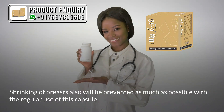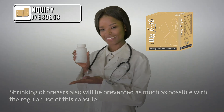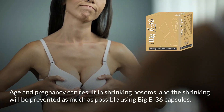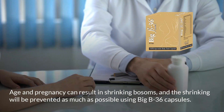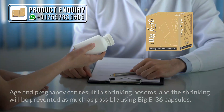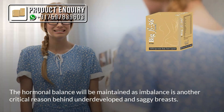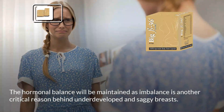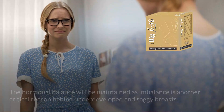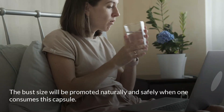Shrinking of breasts will also be prevented as much as possible with regular use of this capsule. Age and pregnancy can result in shrinking bosoms, and this will be prevented using Big B36 capsules. The hormonal balance will be maintained, as imbalance is another critical reason behind underdeveloped and saggy breasts. Bust size will be promoted naturally and safely when one consumes this capsule.